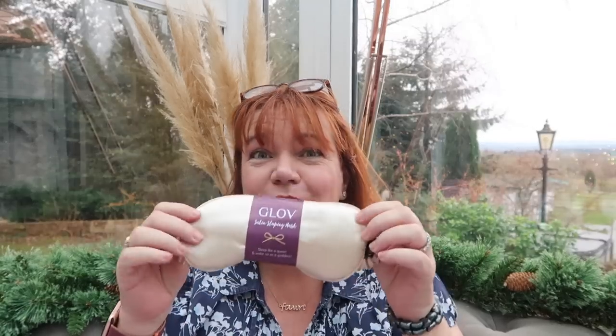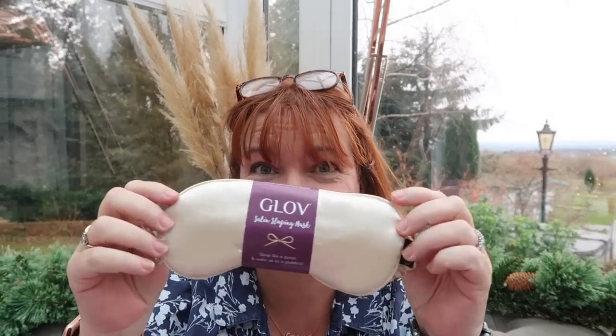It's a sleeping mask! I only just had a pink one — I think that was in the Glossy Box. There'll definitely be a very nice sleeping mask going into the giveaway box. This one is designed in Poland — it's called Glow Satin Sleeping Mask. 'Sleep like a queen and wake up as a goddess.'